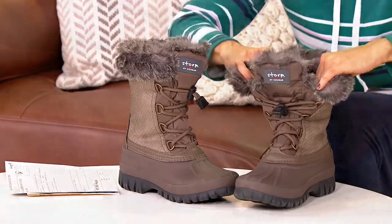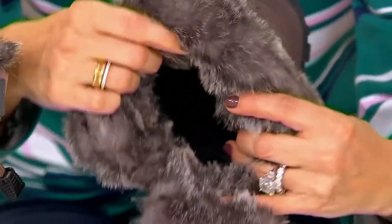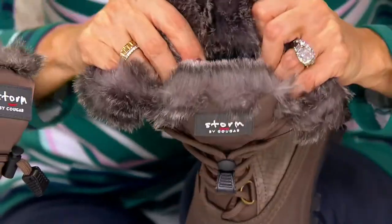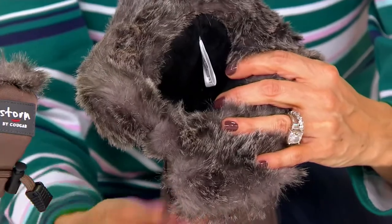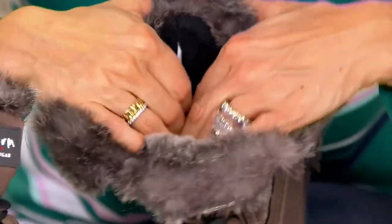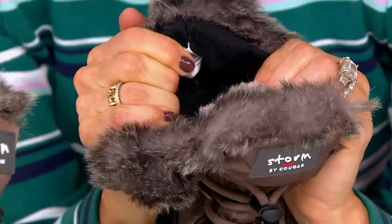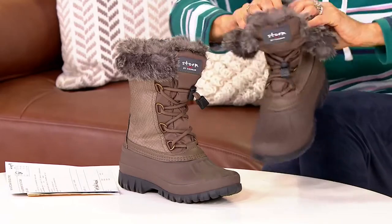You know, have you ever taken the kids outside for sledding or to make an igloo, or even just make snow slushies? All the snow gathers on your laces — that won't happen here. And they are incredibly warm and soft inside; it feels like a sweater. It's all done in fleece.